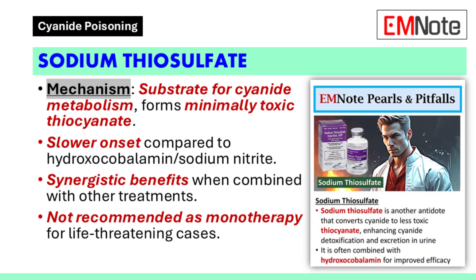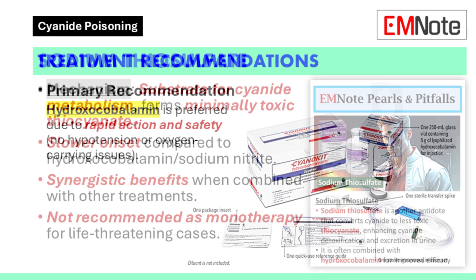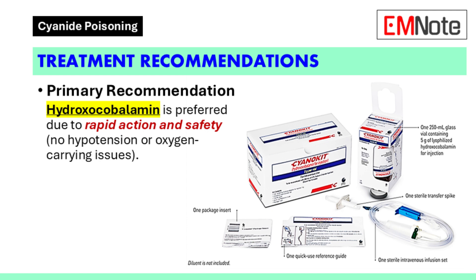Sodium thiosulfate has few adverse effects. However, it is not recommended as monotherapy for life-threatening poisoning due to its slow action. Hydroxocobalamin is recommended as the primary treatment for cyanide poisoning. It is preferred because of its rapid action and lack of exacerbation of decreased oxygen-carrying capacity or hypotension.